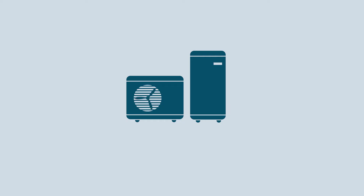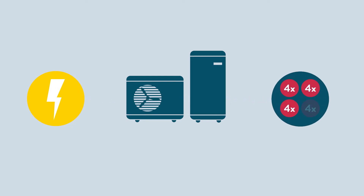A well-designed heat pump in the right scenario will be up to 400% efficient, which is known as the COP, or a coefficient of performance of four. This means that for every kilowatt hour of electricity used to power the heat pump, you can expect up to four kilowatt hours of heat energy to be generated for heating and hot water.